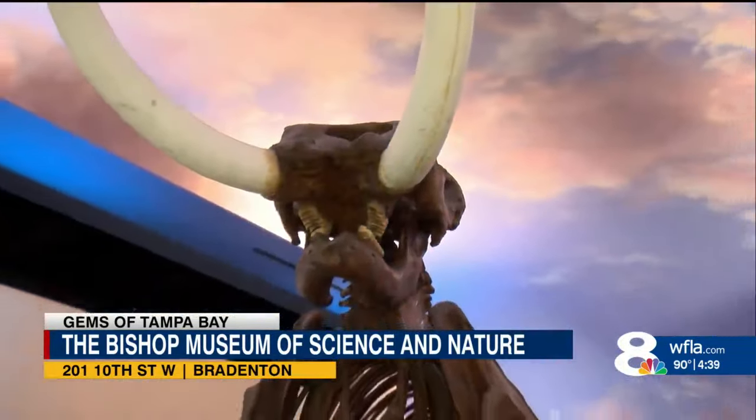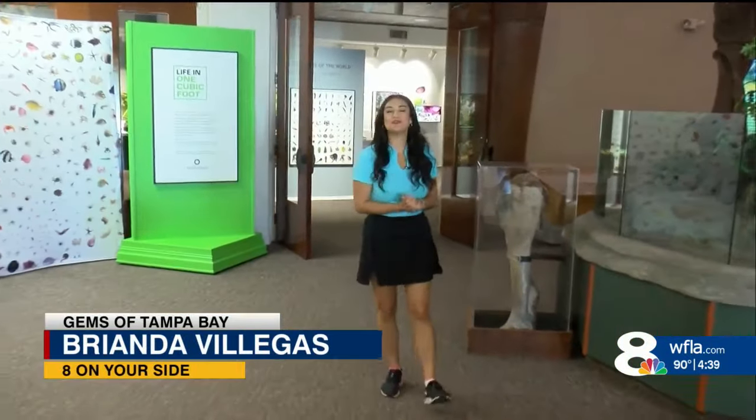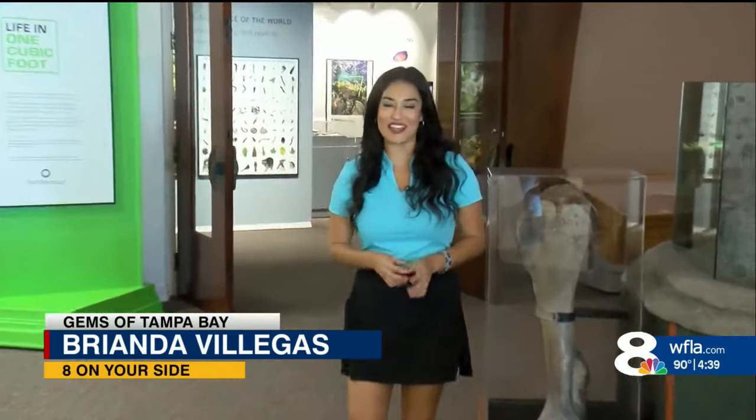If you'd like to come and visit the museum, they're open Tuesday through Saturday from 10 to 5, and on Sundays from noon to 5. I'm Brianna Villegas, 8 on your side.